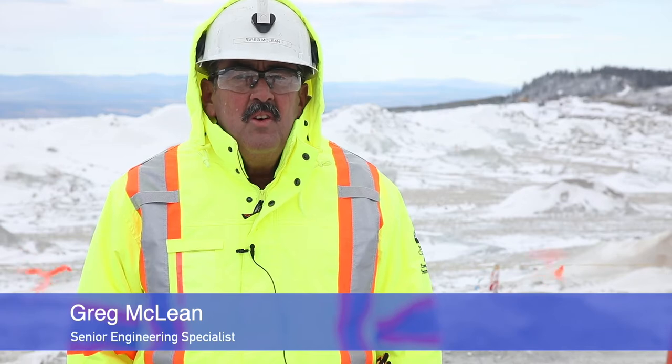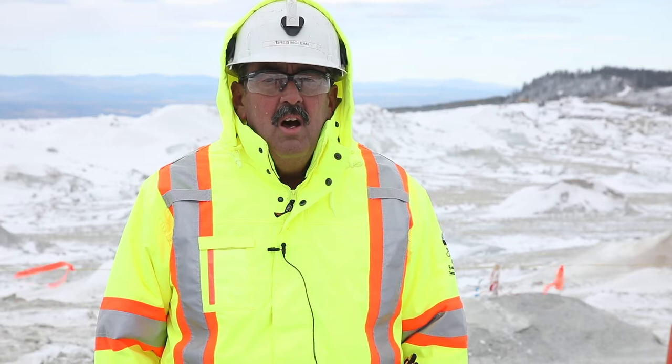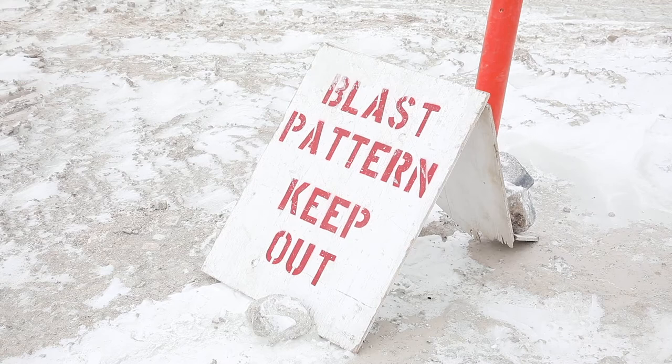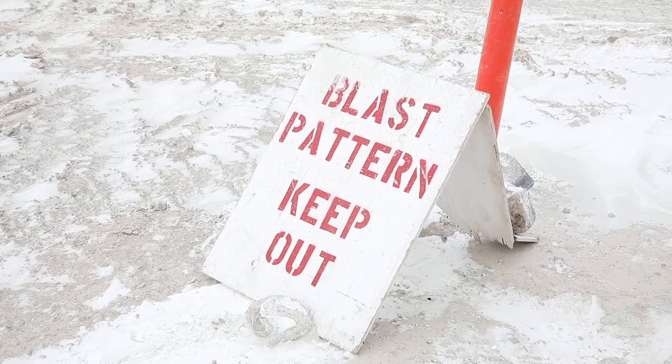Before we put the explosives into the ground or introduce explosives to the pattern, there are some things that we need to consider. What are the possible accesses to this pattern? As you can see behind me, the blasters have put up a fence, put up physical barricades, and put up signage to indicate that blasting operations are being conducted in this location. That is a requirement of the code, and only vehicles authorized by the Chief Inspector of Mines may access the mine. In some mines, the access possibilities are a lot greater than in other mines.